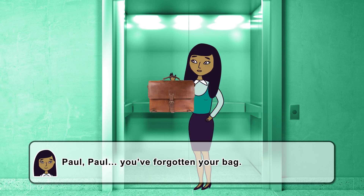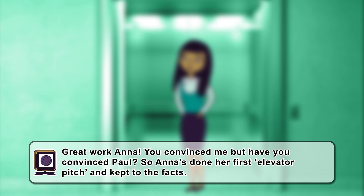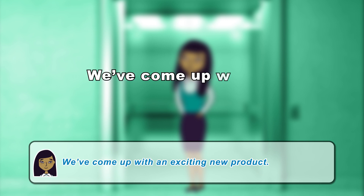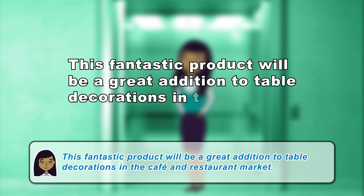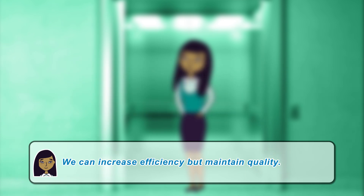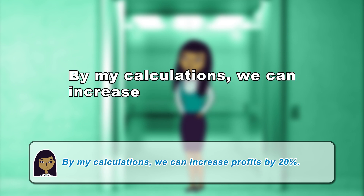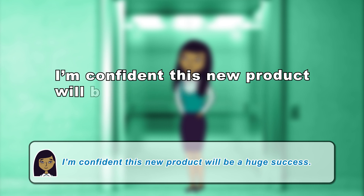Paul! Paul! You've forgotten your bag. Oh yes, I'll leave that. Thanks. Great work, Anna. You convinced me, but have you convinced Paul? So Anna's done her first elevator pitch and kept to the facts. Here's a reminder of some of the things she said: 'We've come up with an exciting new product.' 'This fantastic product will be a great addition to table decorations in the cafe and restaurant market.' 'We can increase efficiency but maintain quality.' 'By my calculations, we can increase profits by 20%.' 'I'm confident this new product will be a huge success.'